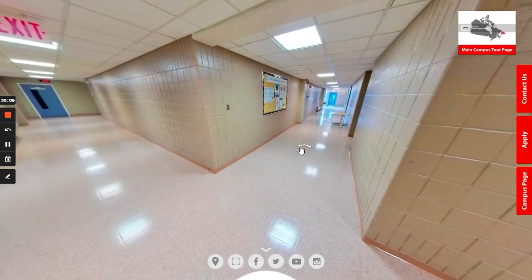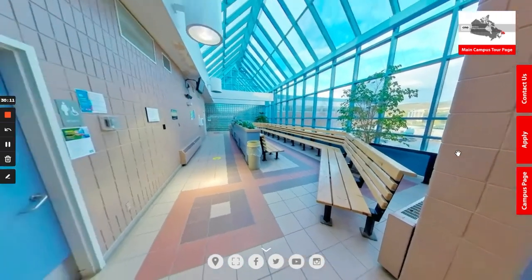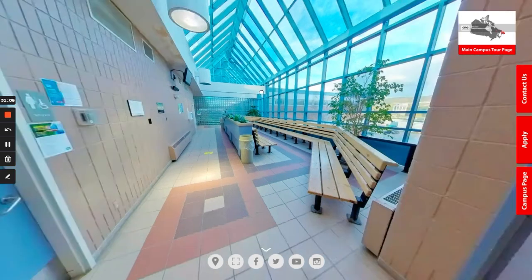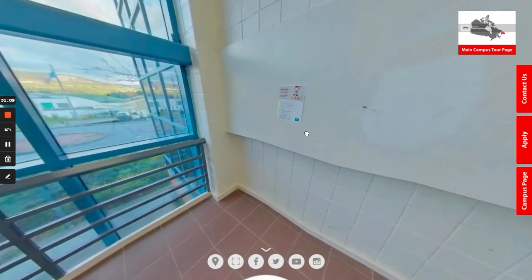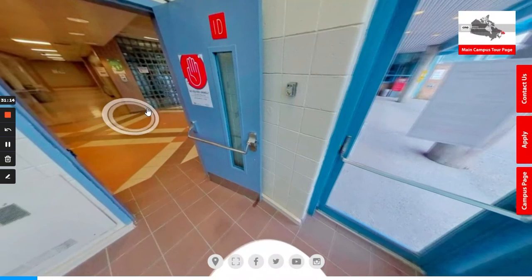Heading back out past the physics lab and classrooms towards the main atrium where we first started — although I cannot take you down there right now, if you head straight down this hallway and take a quick left and right, you will reach all of our other classrooms on the third floor, including the civil engineering classrooms, business and information technology department rooms, and computer labs. We're going to head back out now to the main atrium to conclude the tour.